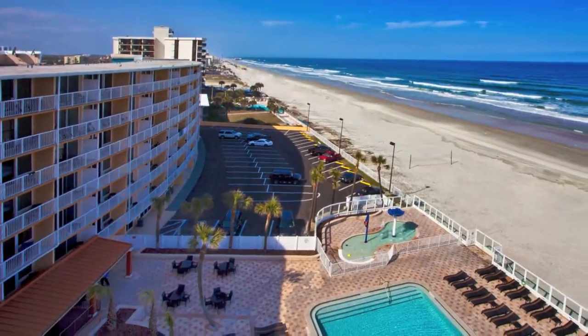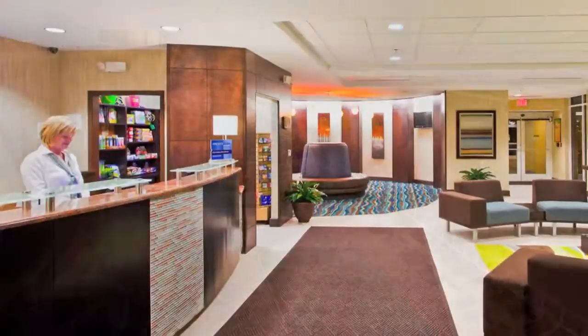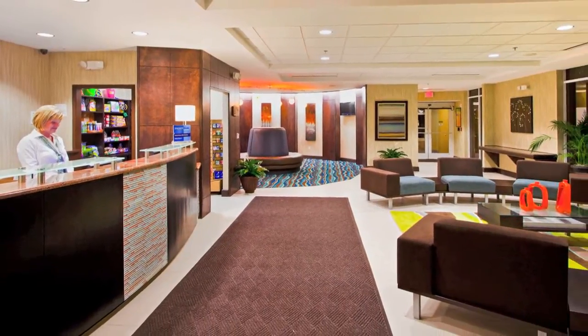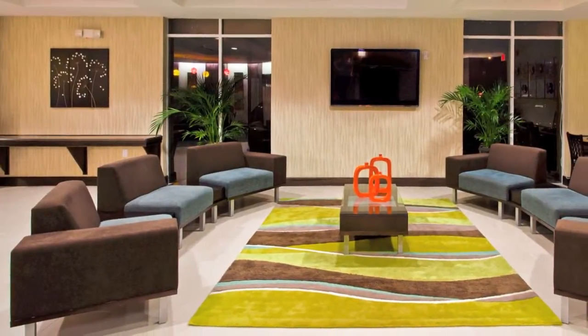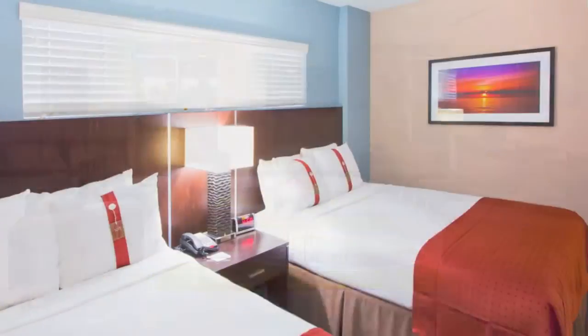The Holiday Inn Resort in Daytona Beach is the ideal location for your vacation with easy access to many popular attractions and recreational activities. We are one mile south of International Speedway, the Boardwalk, the Convention Center, and Main Street Pier.